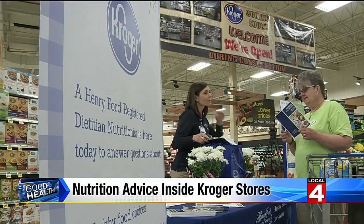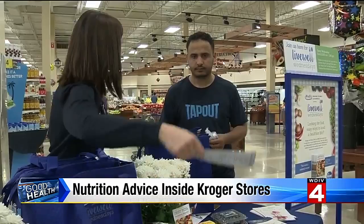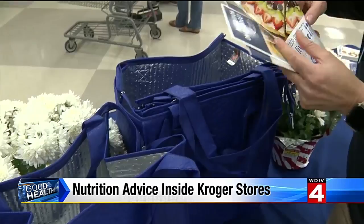It's called Live Well Wednesdays, a partnership between Henry Ford Health System and Kroger stores. This is our recipe of the week. Every Wednesday, stores will feature a new recipe complete with a shopping list and a video link demonstrating how to make it.